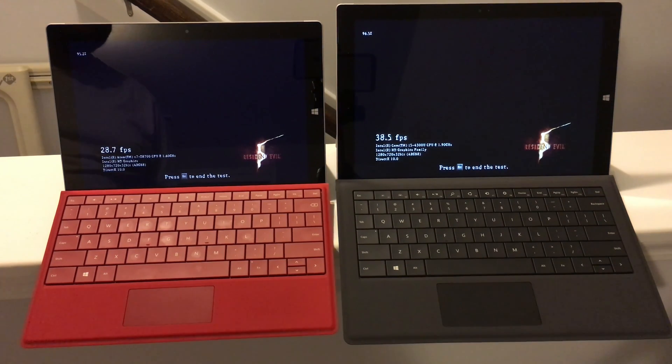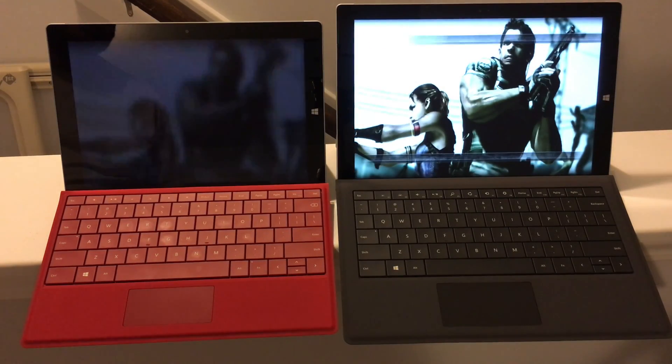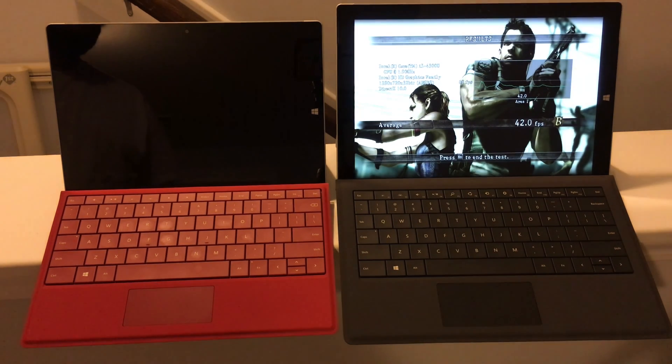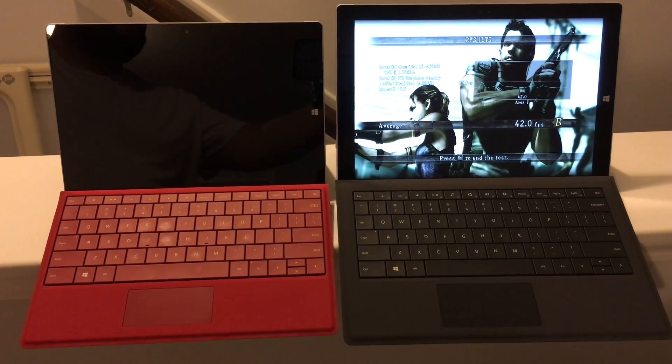Finished up pretty much on both of them. The Surface Pro 3 got an average frame rate of 42fps and the Surface 3 did 33.7fps, so the difference is not that huge. This is just one game and both are heated up pretty well, so I'm going to be testing some other games to see what the overall difference is. Thanks for checking out the video — feel free to leave any questions in the comments.